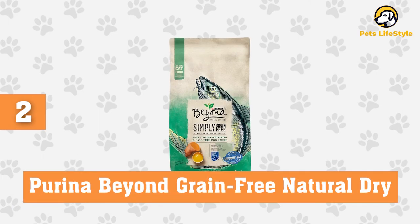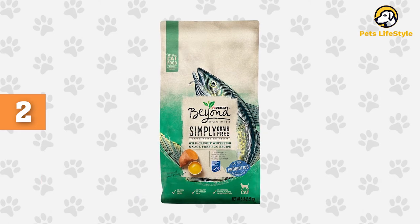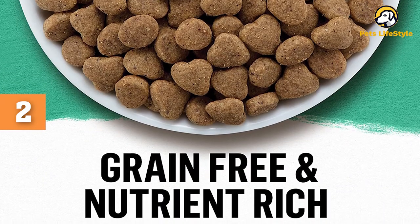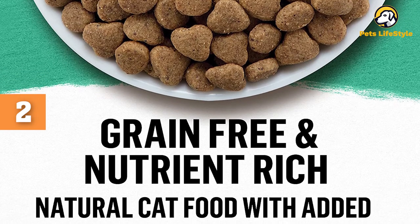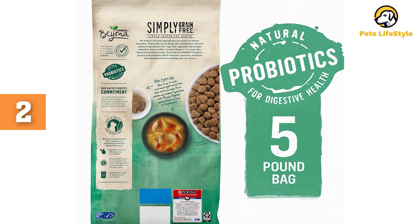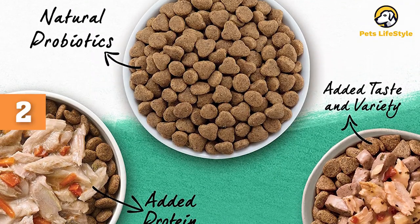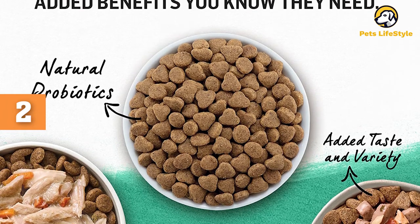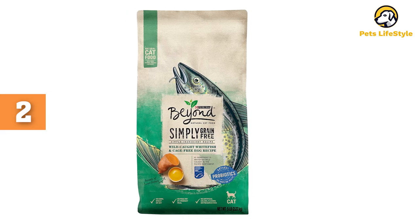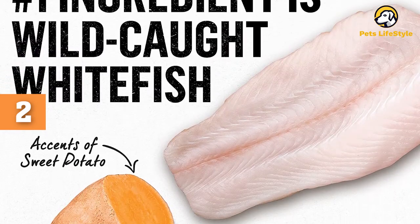Number 2: Purina Beyond Grain-Free Natural Dry Cat Food. This dry cat food is made with wild-caught whitefish, cage-free eggs, and accents of sweet potatoes. It is both grain- and gluten-free and suitable for cats with sensitive tummies. The formula contains natural probiotics for additional digestive health, and each ingredient in the food can be traced back to its source. The food is available in one flavor and three bag sizes: 3 pounds, 5 pounds, and 11 pounds. The first two ingredients are hake and chicken meal — a good indication this is protein-rich cat food.